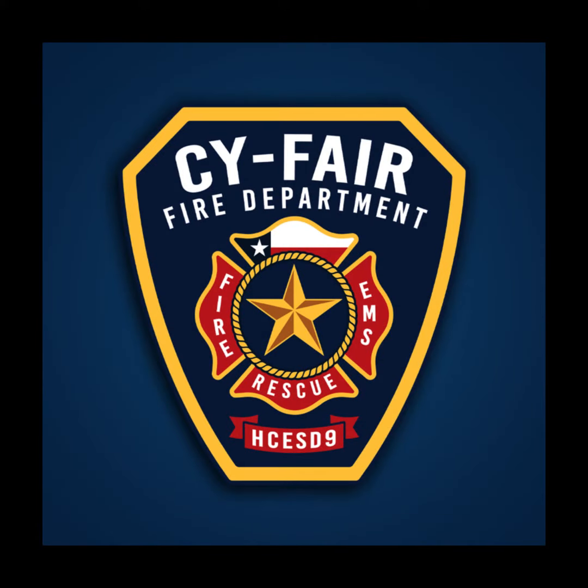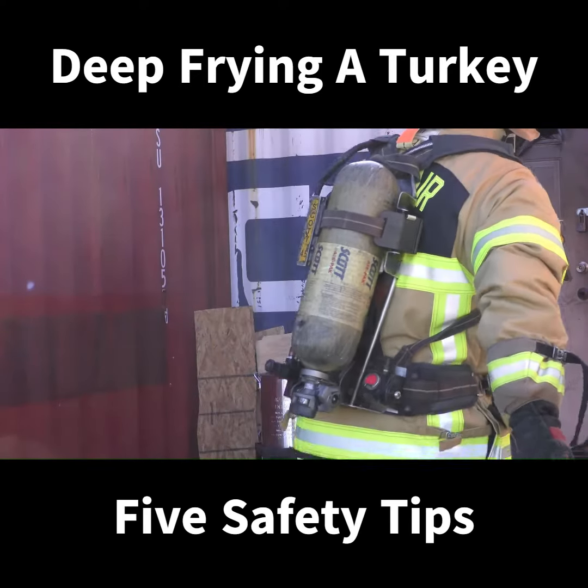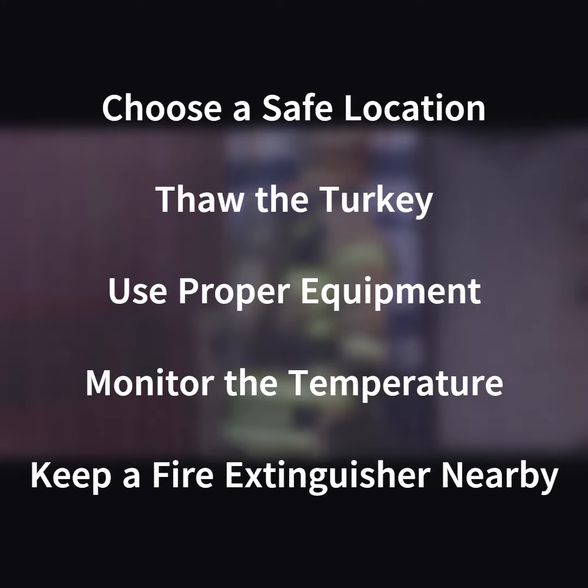The Cy-Fair Fire Department wants to encourage all our residents to keep safety in mind this holiday season. Deep frying a turkey can be especially dangerous, but we have five important safety steps to remember: choose a safe location, be certain that your turkey has completely thawed, only use the proper equipment, monitor the temperature, and keep a fire extinguisher handy.